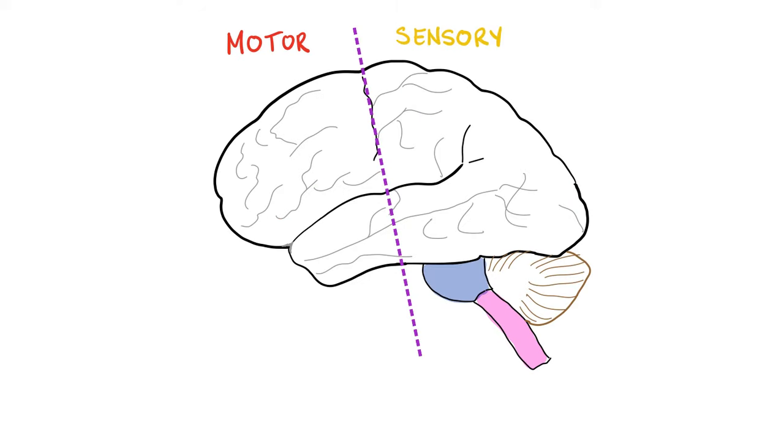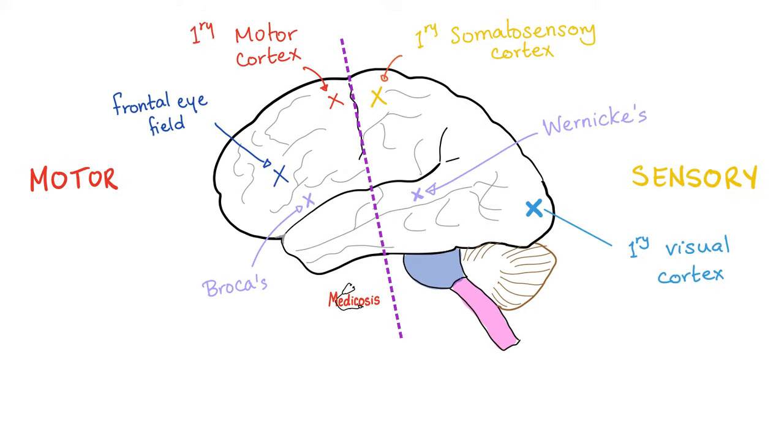Here's your brain. I want you to draw a line in the sand. Anything in front is motor; anything behind is sensory. Of course there are exceptions, but this is a good rule of thumb. For example, the frontal eye field moves the eye, so it is anterior. But the primary visual cortex feels the sensation we call vision, so it's posterior. If I want to move my fingers — primary motor cortex, anterior to this line. If I want to feel a feather touching my fingertips, that's posterior to the line.